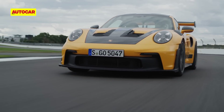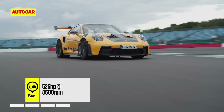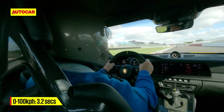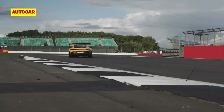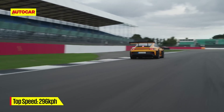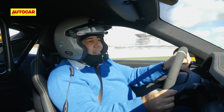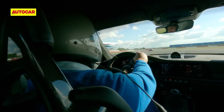This 4-litre naturally aspirated flat-six gets hotter camshafts and produces 525 horsepower — which isn't much by supercar standards — but that's still enough to rocket you to 100 km/h in just 3.2 seconds. It's the way the engine revs, the way it sounds, the way it responds to the slightest flex of your right foot that will leave you smiling for days. This isn't just a naturally aspirated jewel — it is supernaturally aspirated. This is a supernatural wonder.